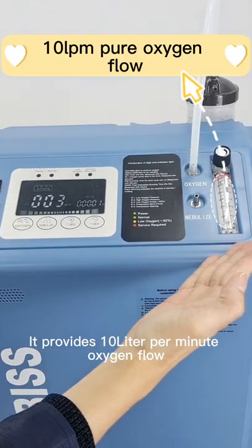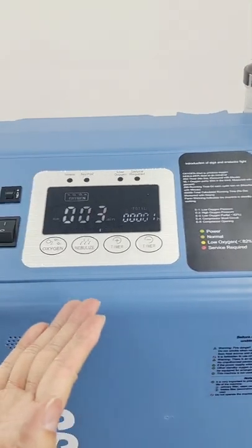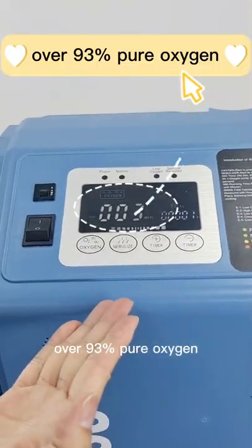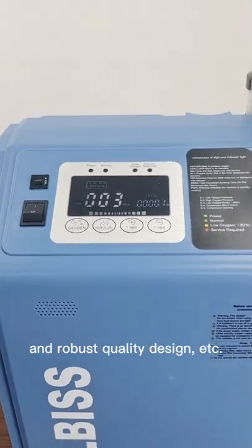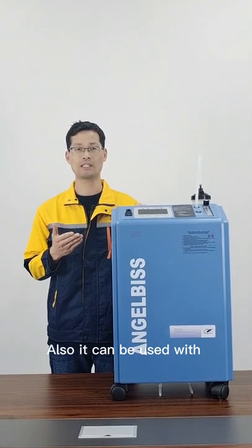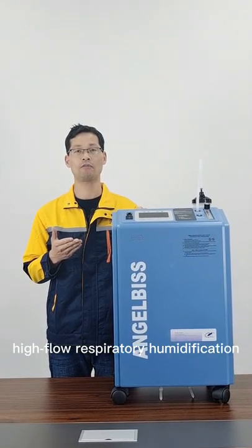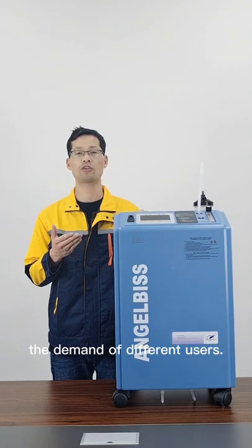It provides 10-liter per minute oxygen flow, over 93% pure oxygen, continuous oxygen support, and robust quality design. Also, it can be used with a high-flow respiratory humidification treatment instrument to meet the demand of different uses.